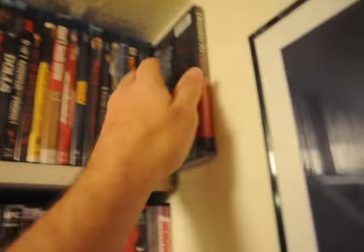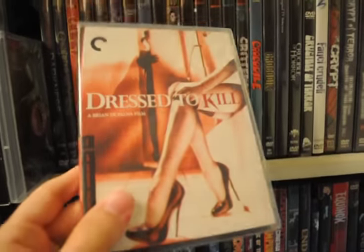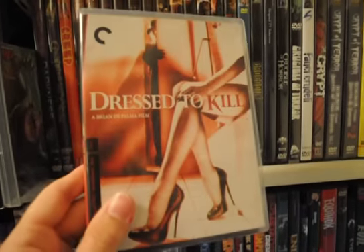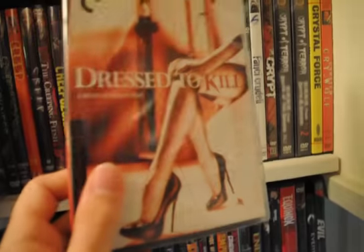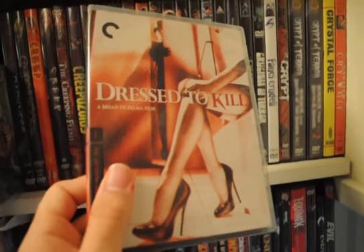This will be a first-time watch for me — this is probably one of the few movies I haven't watched from this director. Dressed to Kill — looks to be pretty cool. Can't wait to check it out. I've never seen it before.